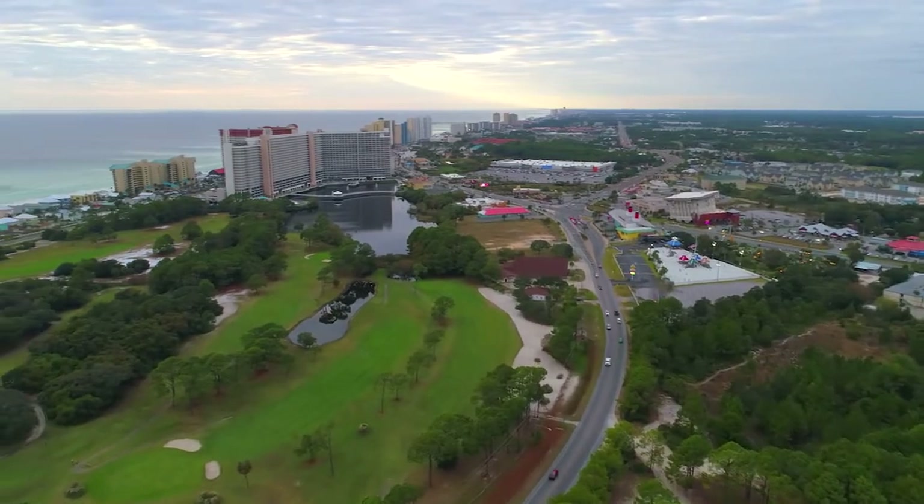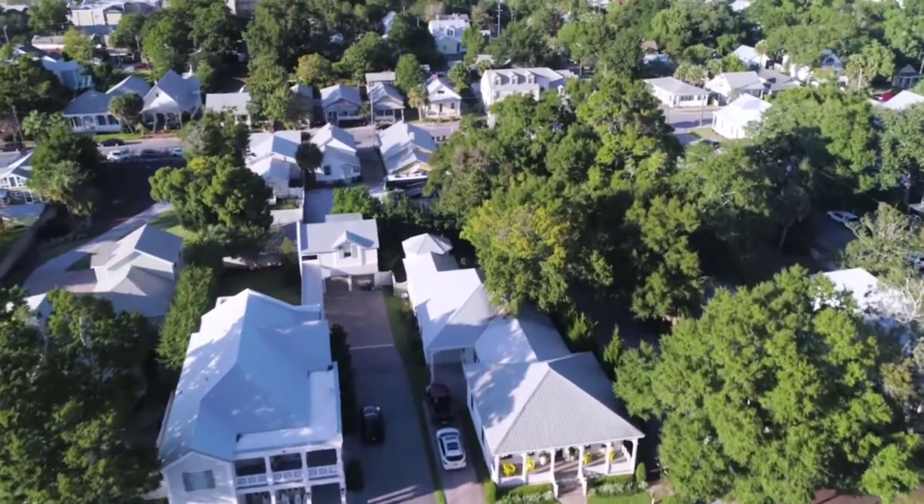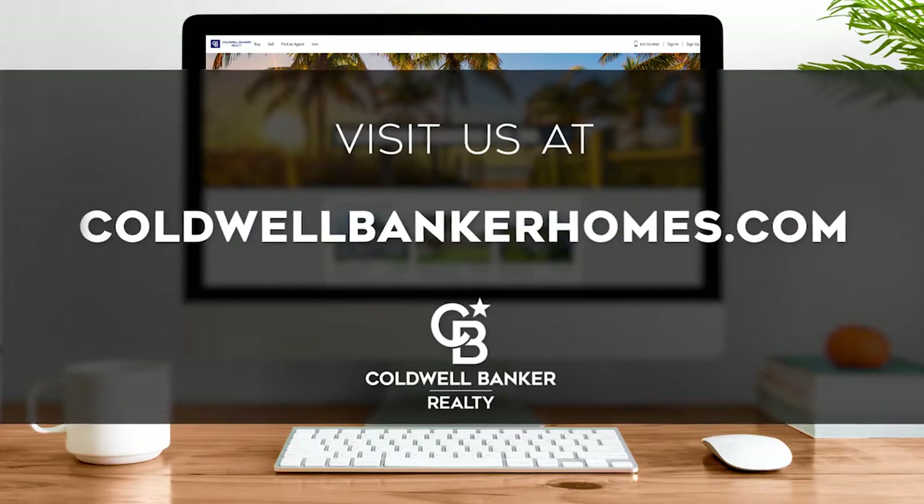Every Sunday at 11 a.m., we invite you to view a selection of homes available for sale in this unique setting. If you have any questions, please be sure to visit us online at coldwellbankerhomes.com. Now, are you ready to tour some incredible properties? Let's get started.